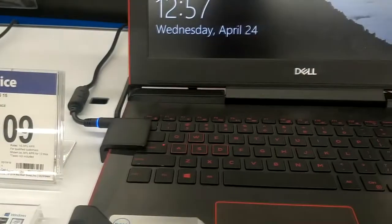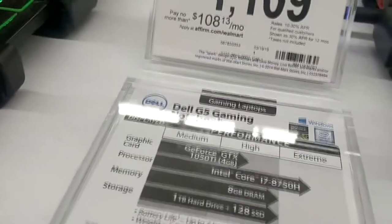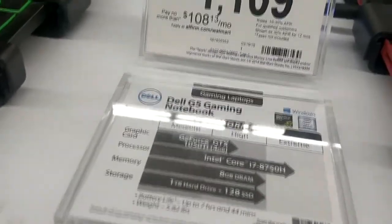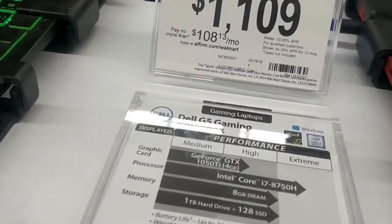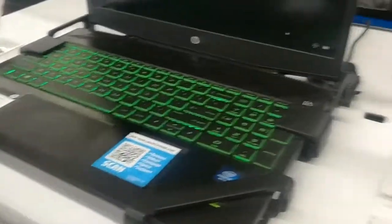And Dell G5. This one here definitely has a better processor. It does have the 128 SSD, so that's a good step up. That's about the only differences. Of course, it's $300 more.